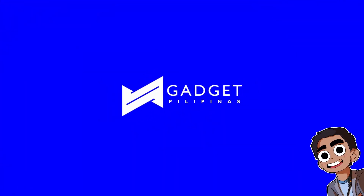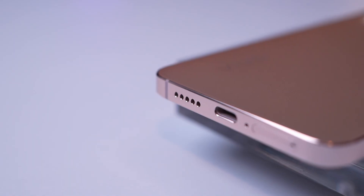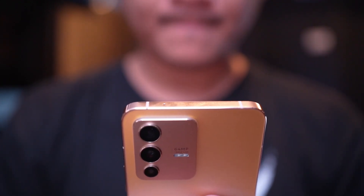The Vivo V23 5G at first glance looks like your ordinary smartphone. It has a bezel that almost looks like the one found on the iPhone 13 series. Switches are located on the right side, while ports and the SIM ejector tray are located at the bottom. It also has two microphones found at the bottom and at the top. The Vivo V23 also has a rear camera bump which houses a lens dedicated for portrait photography. However, underneath this almost too basic form design houses quite a lot of innovations.